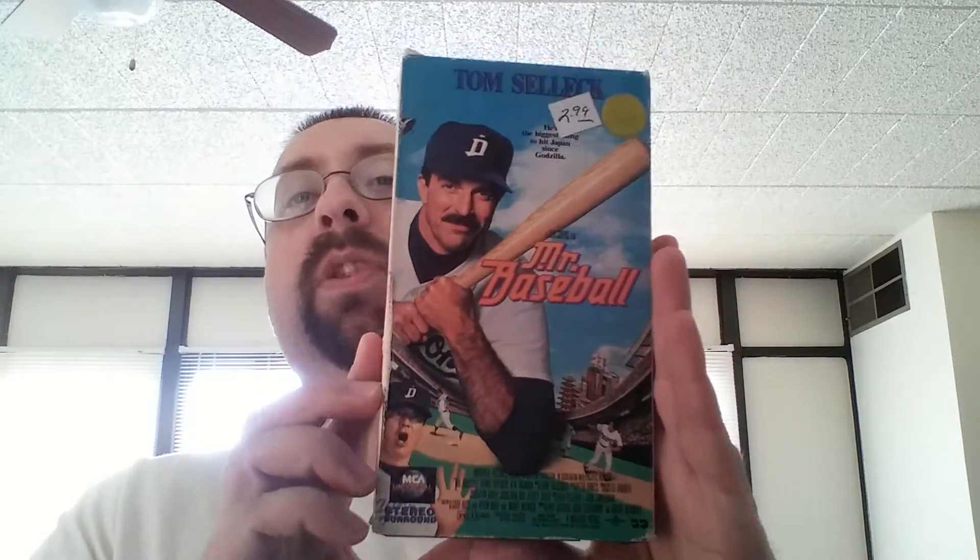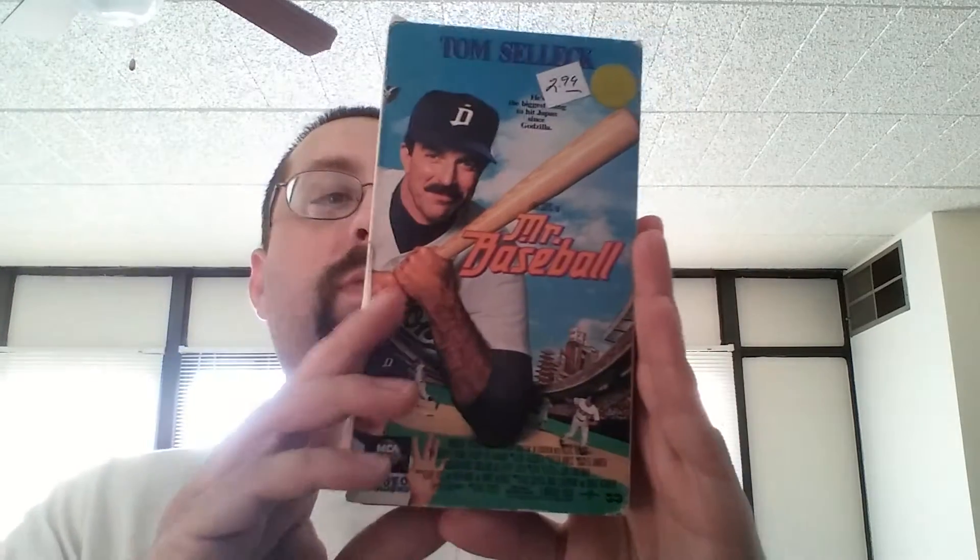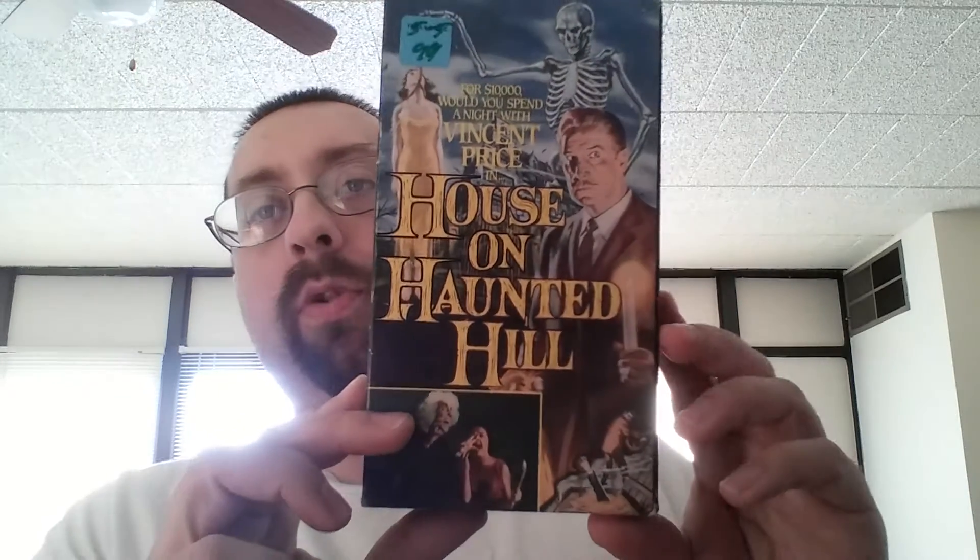Mr. Baseball. My dad used to rent a lot of movies on pay-per-view back in the early 90s, and this was one of them. Mr. Baseball was one movie he rented on pay-per-view. House on Haunted Hill.